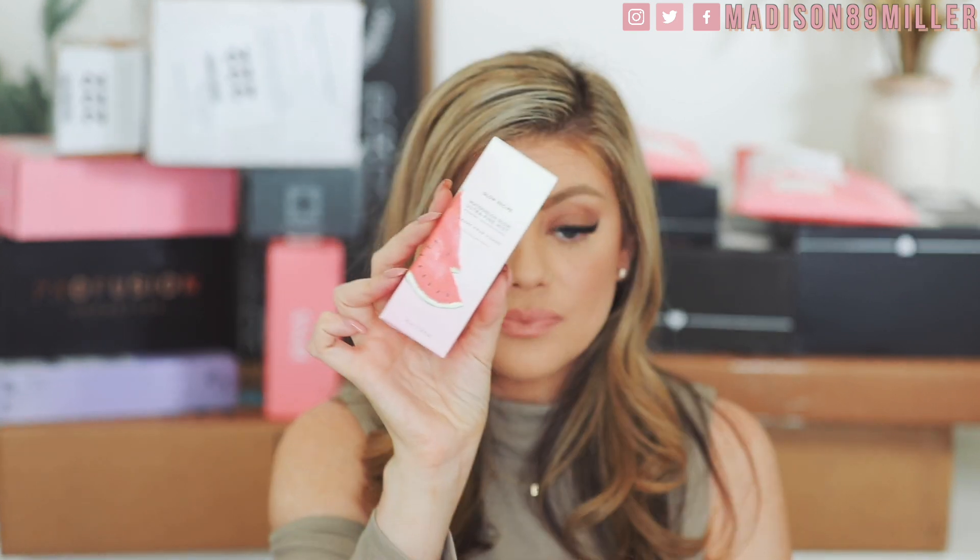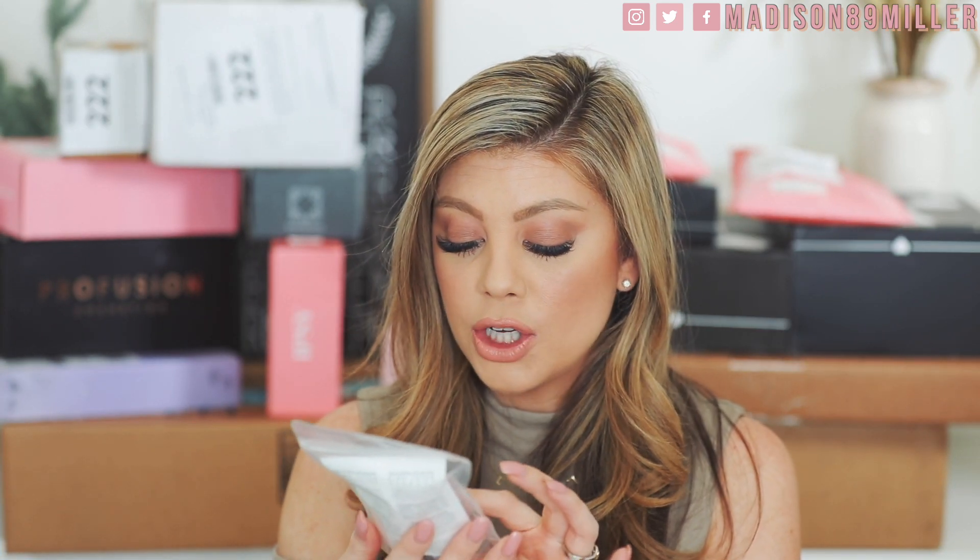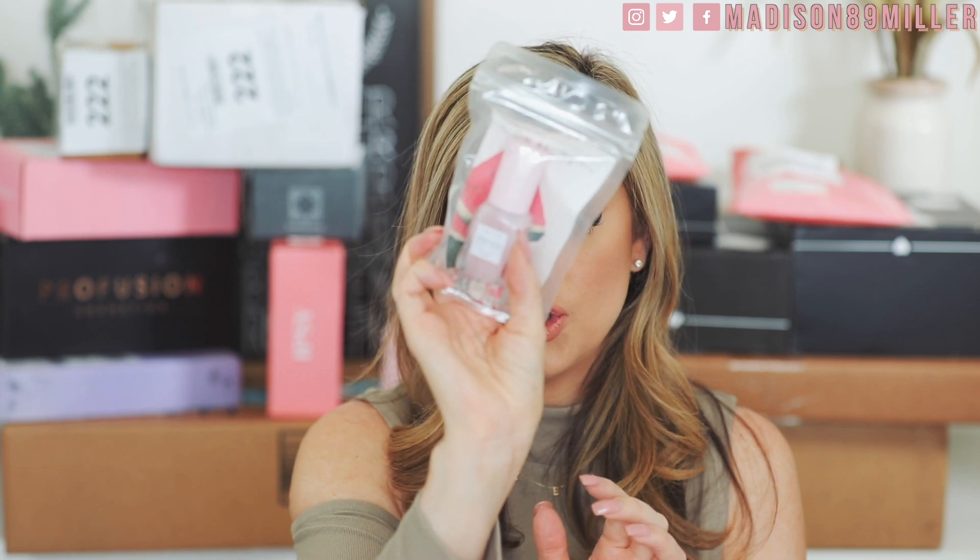They also sent over more of their Watermelon Glow Ultra Fine Mist and another Watermelon Glow Pink Juice Moisturizer, which smells amazing too. Thank you so much to Glow Recipe for sending these over — I'm living for this and cannot wait to use it.